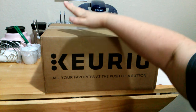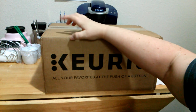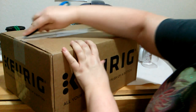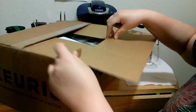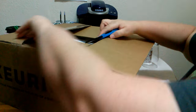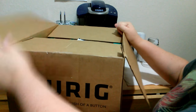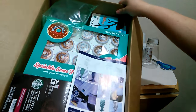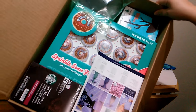Okay guys, so we're going to be doing a Keurig K-cup unboxing. I got these 50% off, so I got as much as I possibly could. Look at all the goodies in this box!